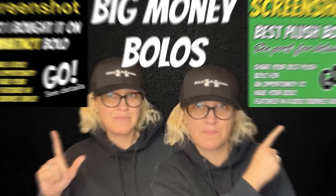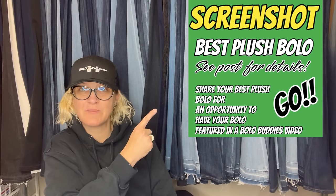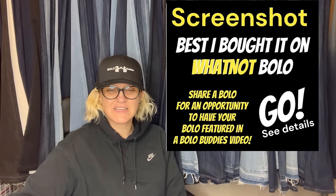I sold this kit for $354. Hey, Bolo Buddies. Thanks for watching. In this video, we are going to talk about big money plush bolos and also big money items that people bought on Whatnot and sold on a platform — people that sourced on Whatnot. I'm going to put these two videos together because I only have a handful of each left from the other videos I completed. So this is what the best plush bolo posts look like. Here is the post for share your best Whatnot bolo. We're going to start with the plush, and there's some really fun bolos here.